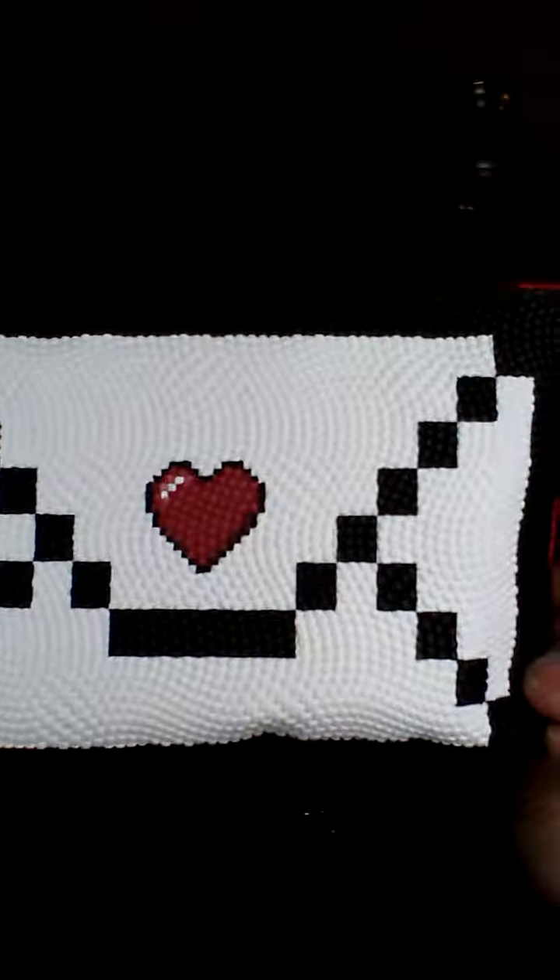Nice little cute Valentine bag. I really love these bags — I have like two of them in my purse that I carry my beauty stuff in. Okay, so let's get started.